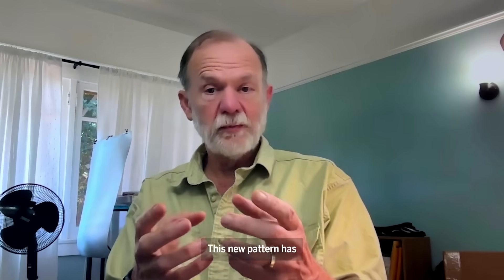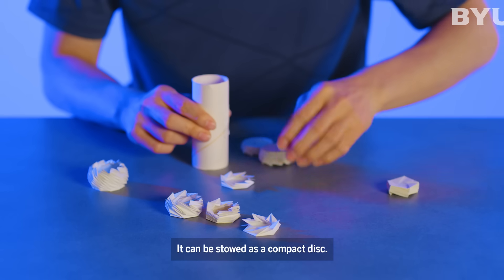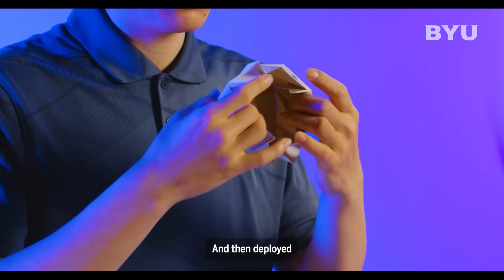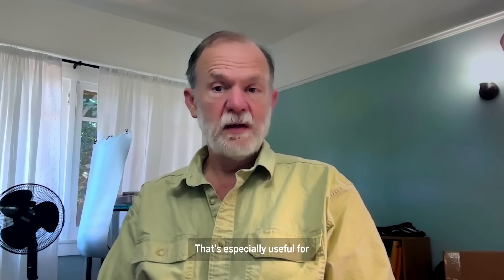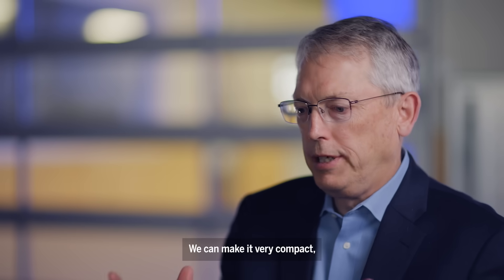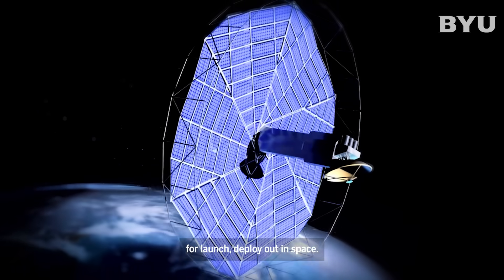And that's really powerful. This new pattern has a lot of potential in space. It can be stowed as a compact disk and then deployed into a large array. That's especially useful for space structures where packing is extremely important. We can make it very compact for launch and deploy out in space.